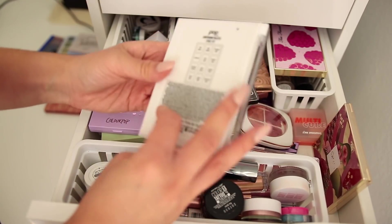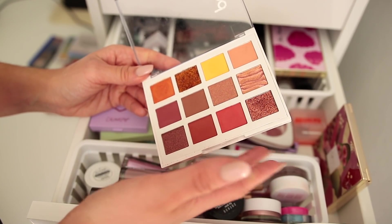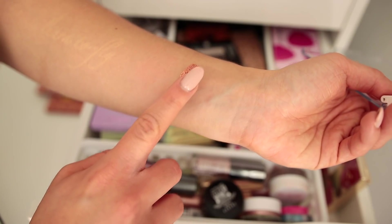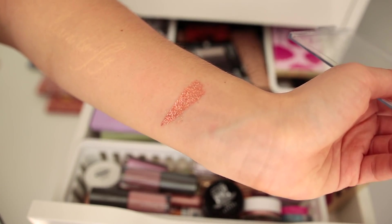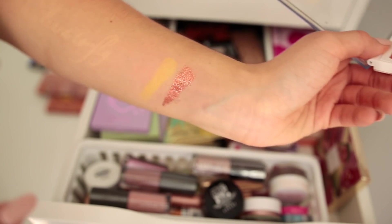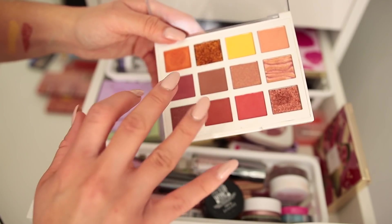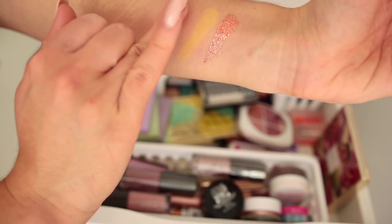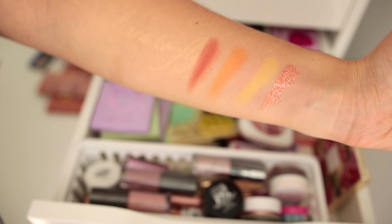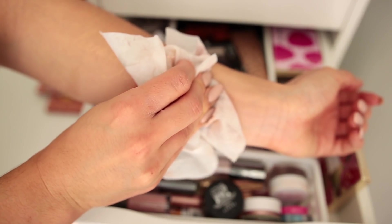Here we have the Pop Beauty Light Show palette in Fire Pit — a warm orangey palette. It has some packed glitter shades that would probably be better with glitter glue, but even without it, they're gorgeous. We also have a yellow that's a little chalky. Aside from the pressed glitters though, I'm not super excited about any of the other shades and they're not performing great — a little sheer. I don't think it's worth keeping a whole palette for just two shades, so this is a declutter.